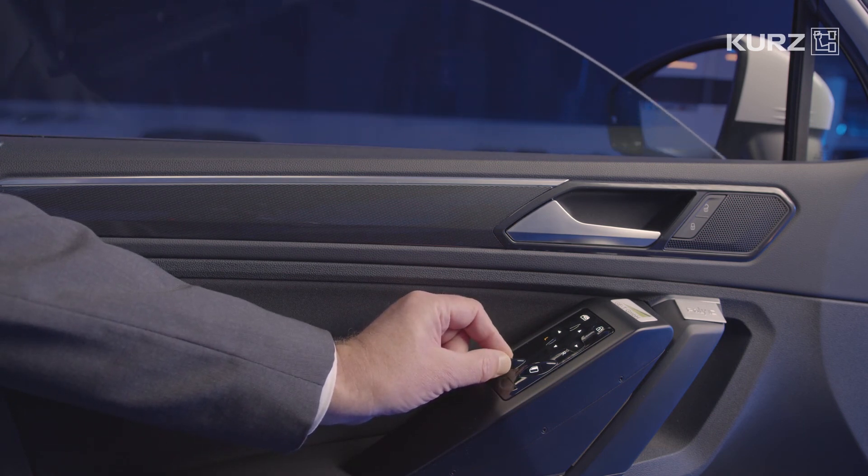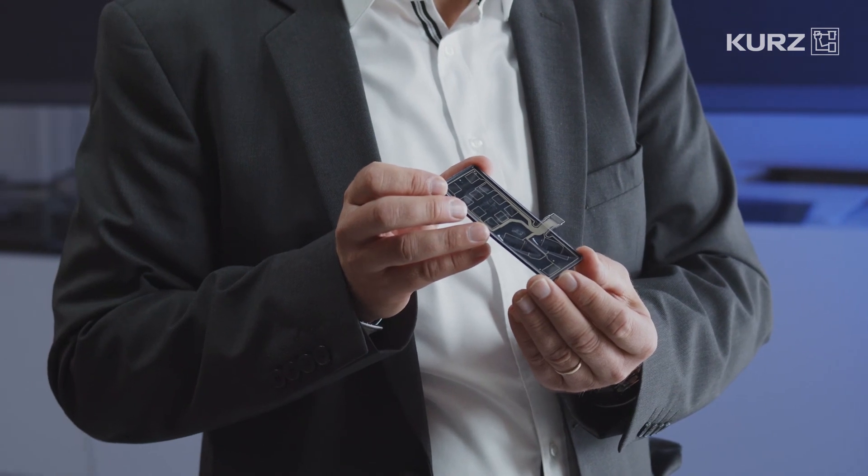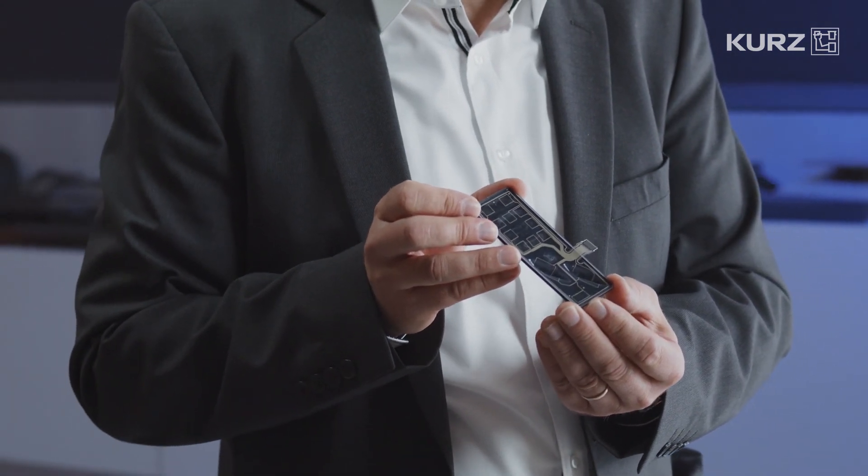where the symbols only become visible when the whole thing is switched on. The sensor is attached to the back and integrated into the functional foil bonding process via up and down stamping.